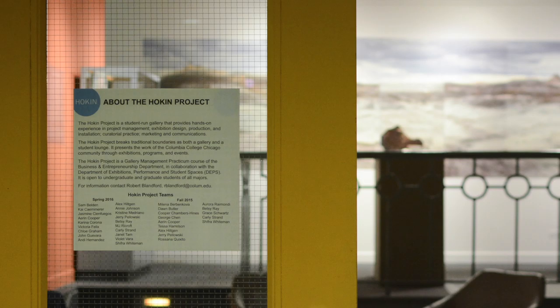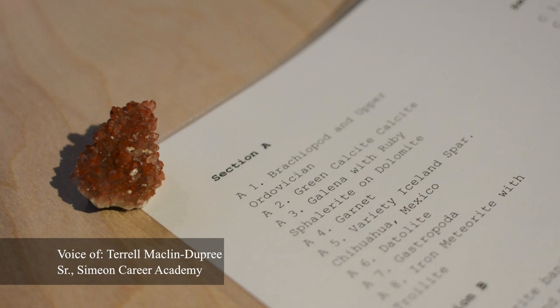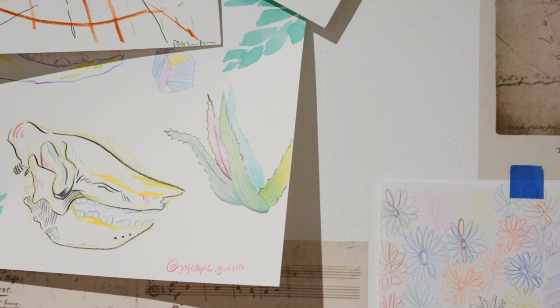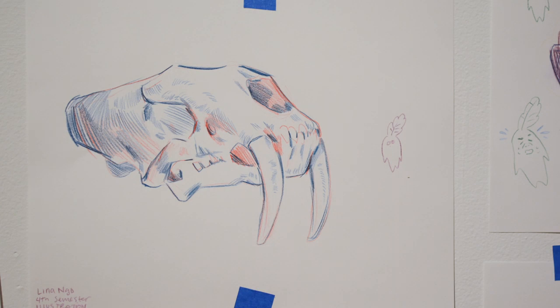Students observe the plants and animals they see, but also the science they're learning about. A major key is combining science with art, because there's a lot of detail and specifics in science that you can really explore with different techniques.